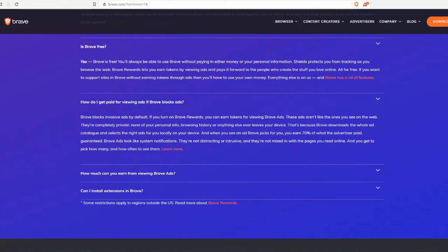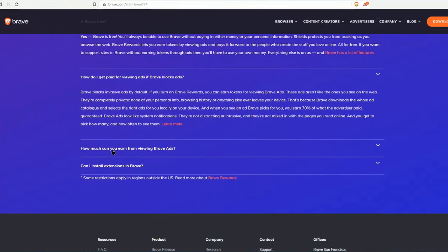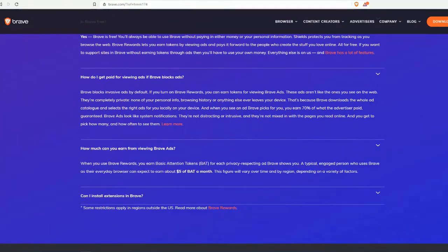When you see an ad Brave picks for you, you earn 70% of what the advertiser paid — guaranteed. Brave ads look like system notifications; they are not distracting or intrusive and are not mixed into the pages you read online. You get to pick how many and how often to see them. When you use Brave ads, you earn Basic Attention Tokens (BAT) for each privacy-respecting ad shown.